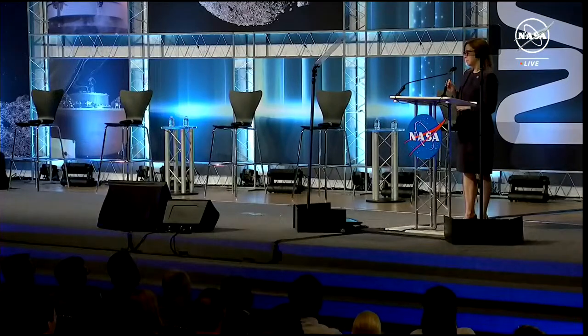One NASA center passing the baton to another — this is really NASA at its best and most collaborative. This mission exemplifies that collaboration is what leads us into a new era of exploration. And this is the era of sample science. This is when sample science really begins.